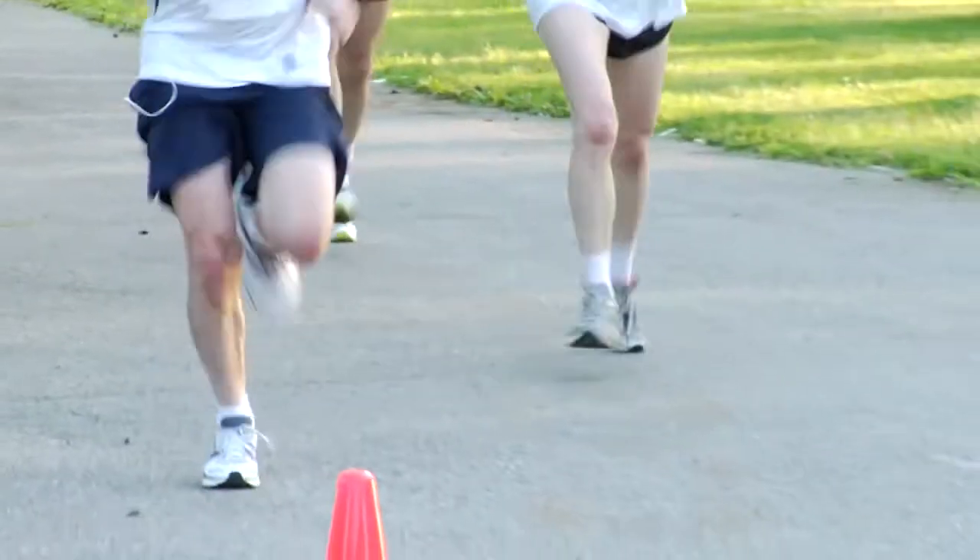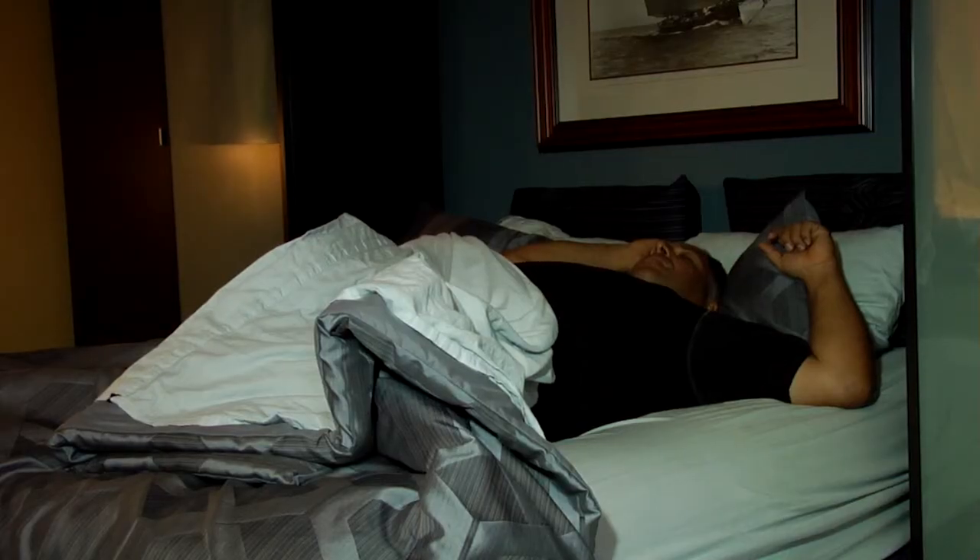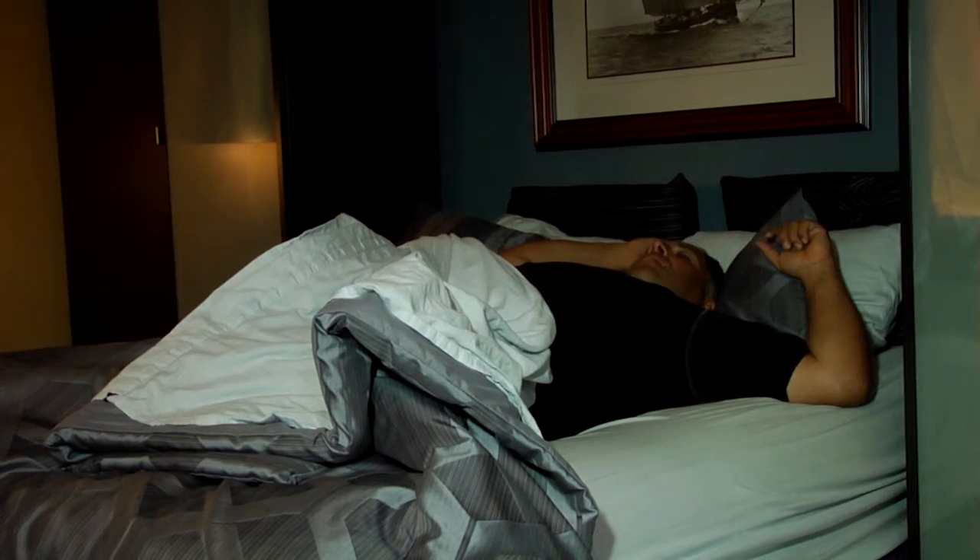The plantar fascial ligament is an elastic ligament. It basically stretches and contracts as you're walking. When you're sleeping at night, your foot's in a relaxed position, but the plantar fascial ligament actually gets tight and contracts.